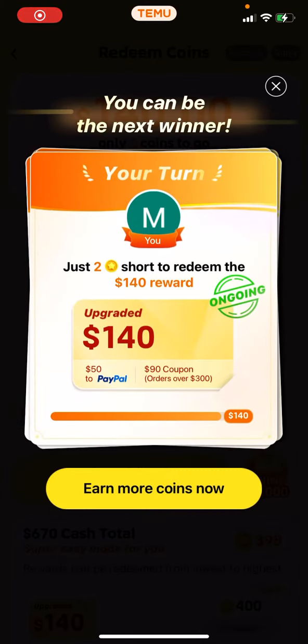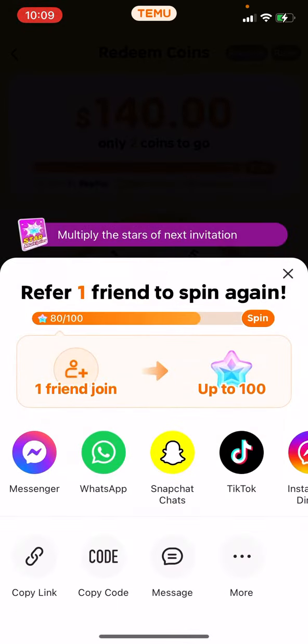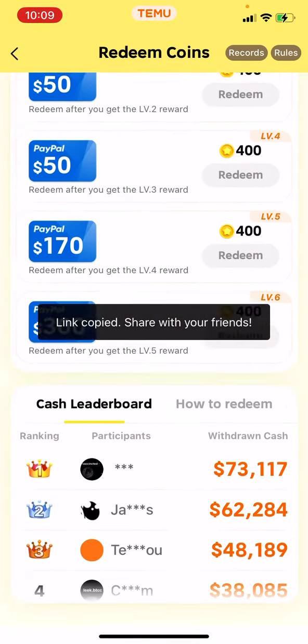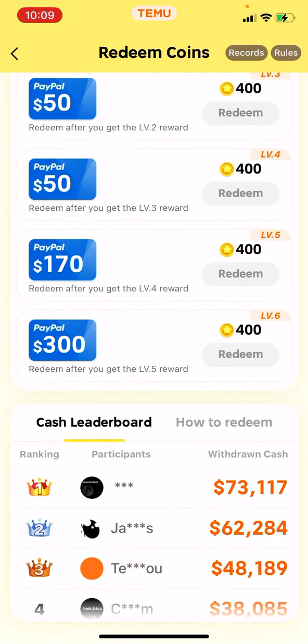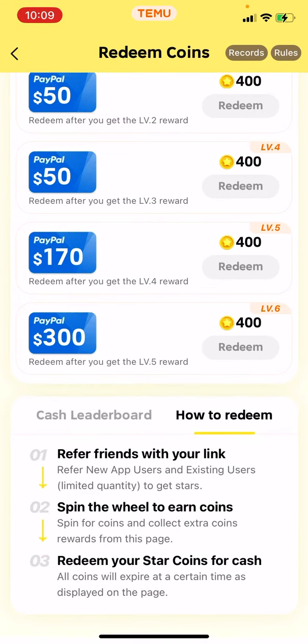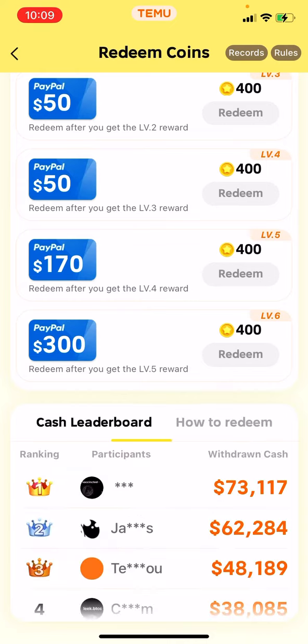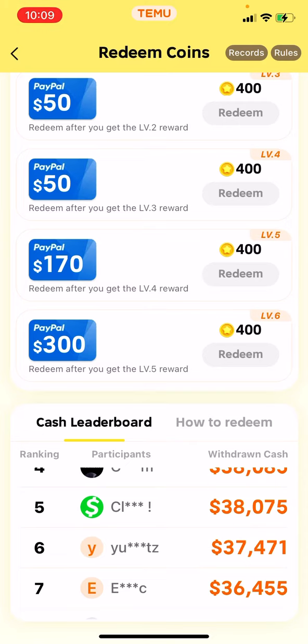These are all the people I've been winning streaks with so far — my method has been good because a lot of people are actually doing it. Right here are the steps: how to redeem it, refer with your friends, spin the wheel and earn coins, redeem your coins for cash. And these are all the winners right here.